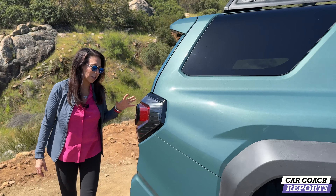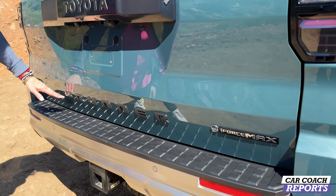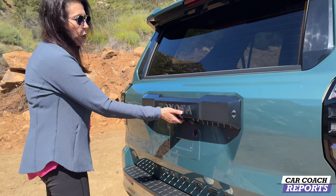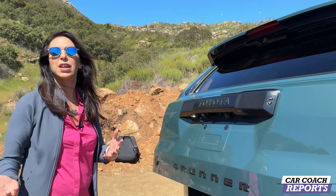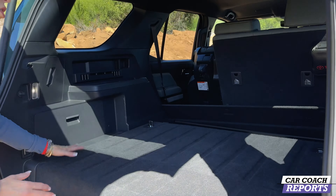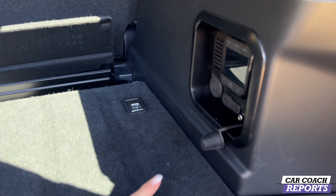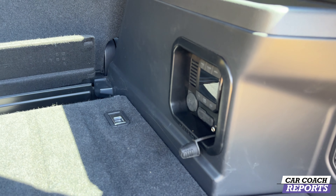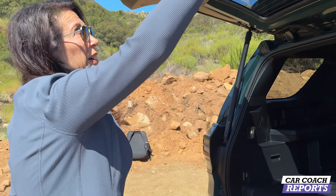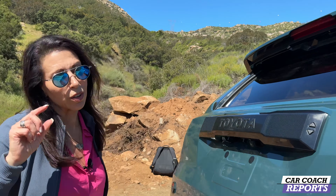Trail Hunter details: matte finish instead of gloss because you want to keep that clean. Around the back you've got the iForce Max logo and 4Runner logo. Inside, the cargo area is the same functional layout as the TRD Pro. The Trail Hunter also has an additional set for an air pump compressor — so you can air down when going off-road and air back up on-road. There are tons of places for inverters and accessories.